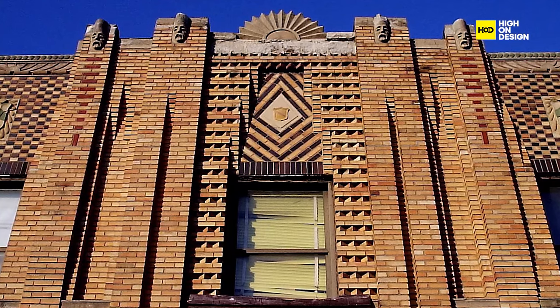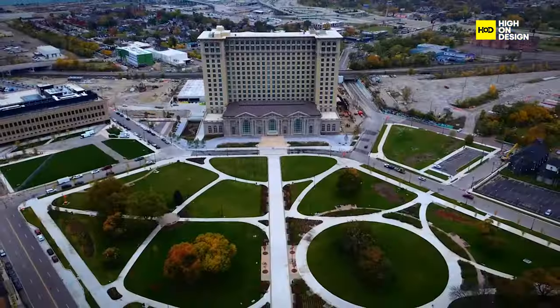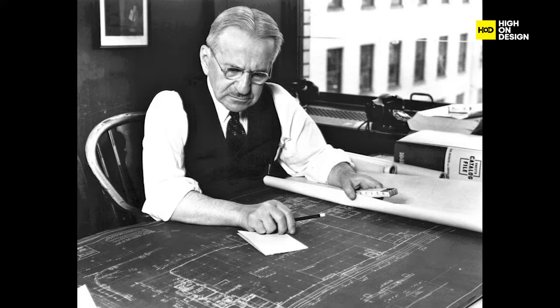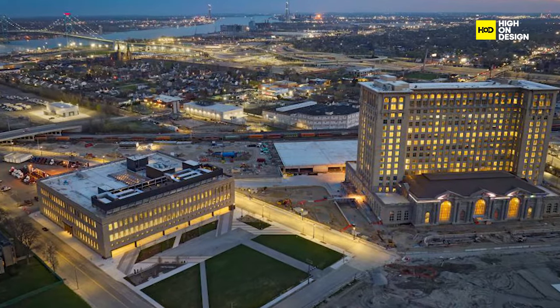One key player in this narrative is the 270,000 square foot book depository building, a brick-clad Art Deco gem adjacent to Michigan Central. Crafted by legendary architect Albert Kahn in the 1930s, this structure has undergone multiple transformations.